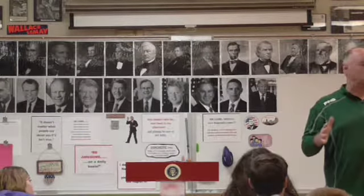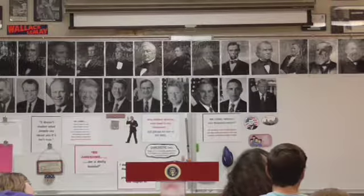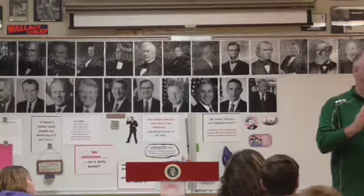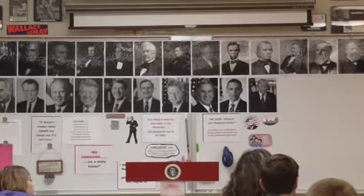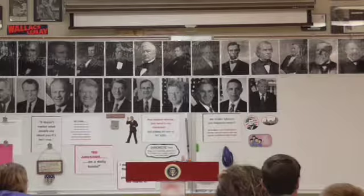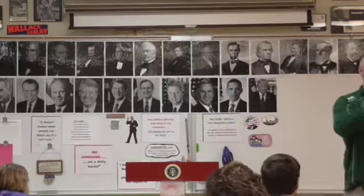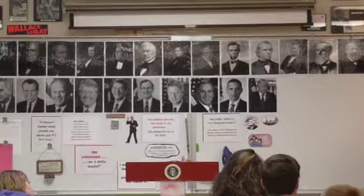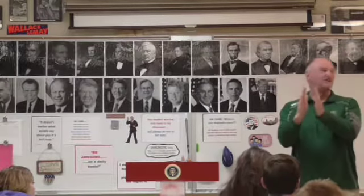Jefferson eventually sold his books to what became the Library of Congress. In the Library of Congress they have Jefferson's reconstructed library displayed in three ways: original books he owned are marked with green ribbons; replacement copies of the same editions have yellow ribbons; and cardboard boxes labeled with titles mark books they're still searching for to complete the collection.